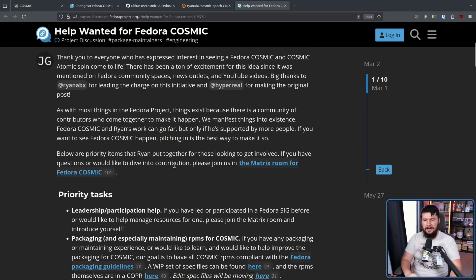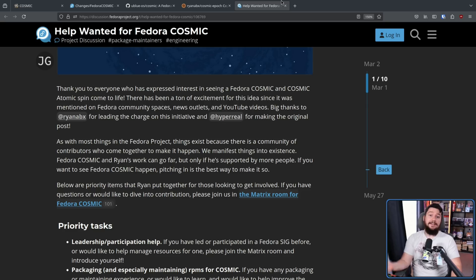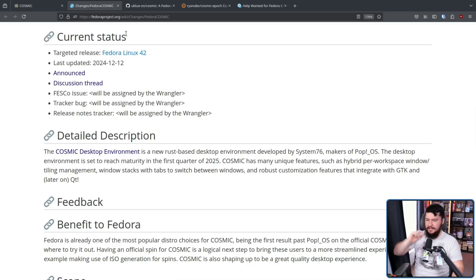Below are priority items that Ryan put together for those looking to get involved. If you have questions or would like to dive into contribution, please join the Matrix Room for Fedora Cosmic. The Cosmic Desktop Environment is a new Rust-based desktop environment developed by System76, makers of Pop!OS. The desktop environment is set to reach maturity in the first quarter of 2025. Cosmic has many unique features such as hybrid per-workspace window and tiling management, window stacks with tabs to switch between windows, and robust customization features that integrate with GTK, and later on hopefully Qt as well — there are people talking to make this happen.